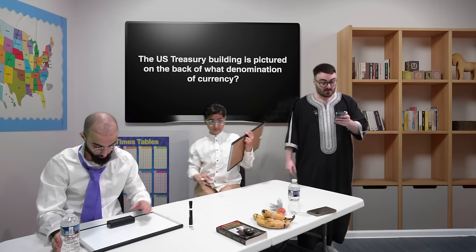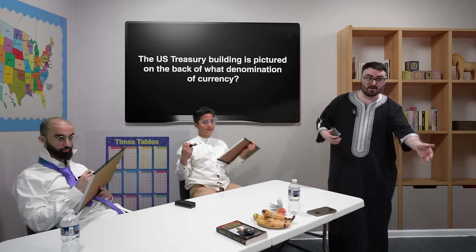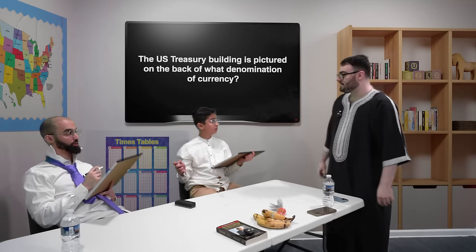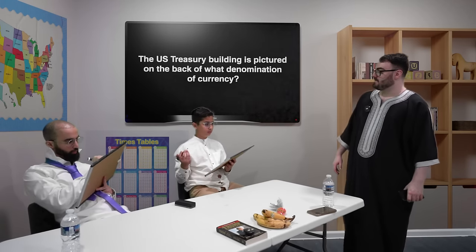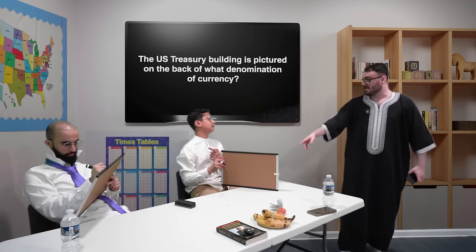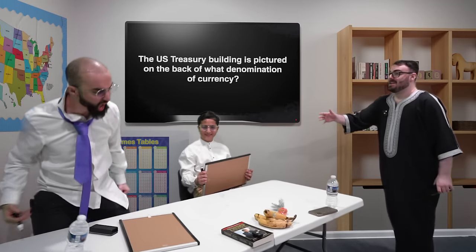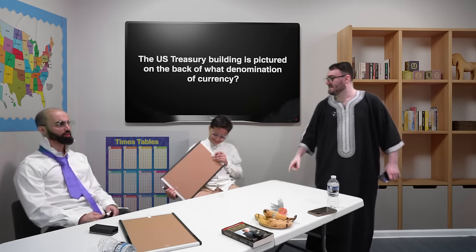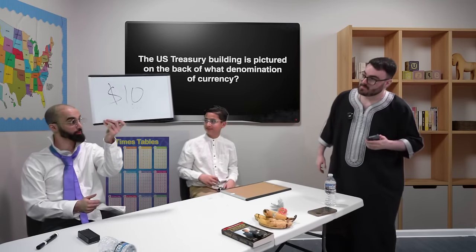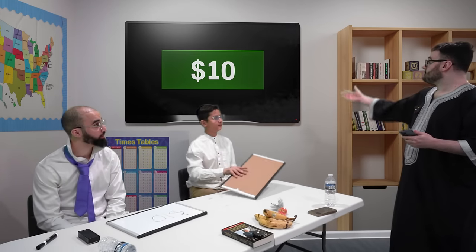The question is: the US Treasury building is pictured on the back of what denomination of currency? A five, a one, a five dollar bill, a ten dollar bill, a 20, a 50, a 100? Go ahead, give me your answers. Omar, please reveal your answer. Ten dollar bill. And the answer is the ten dollar bill. Yes! Omar gets 30 more points — that's 70 points to Omar and 20 points to Ali.